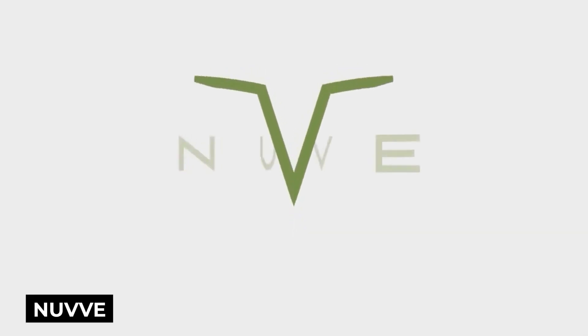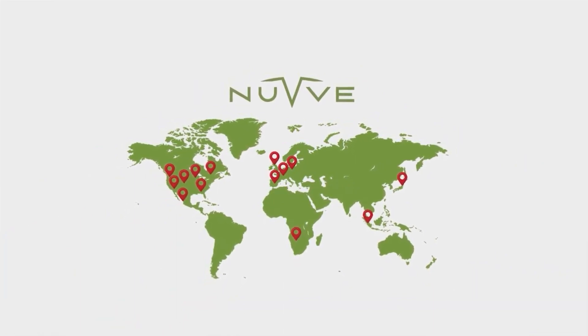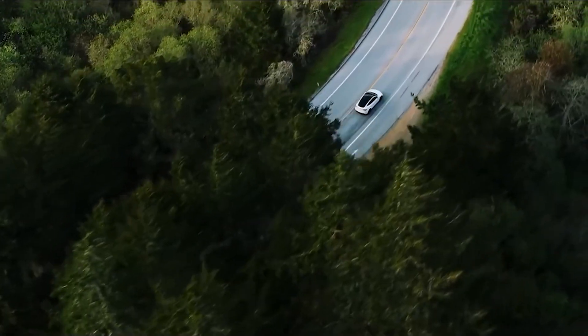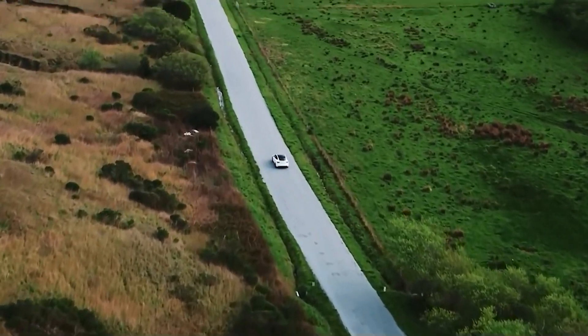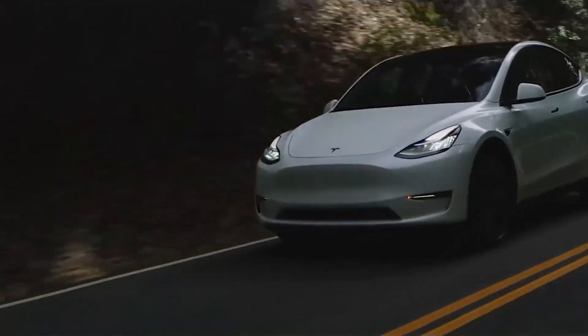Nuve is a company that specializes in vehicle-to-grid technology. It allows electric cars to store and discharge energy from the electric grid. This technology not only helps balance the electricity demand, but also supports the integration of renewable energy sources into the grid. This technology has been used all over the world for years.